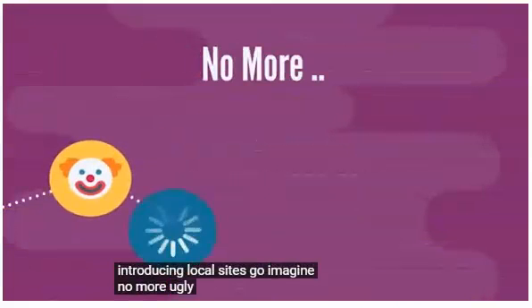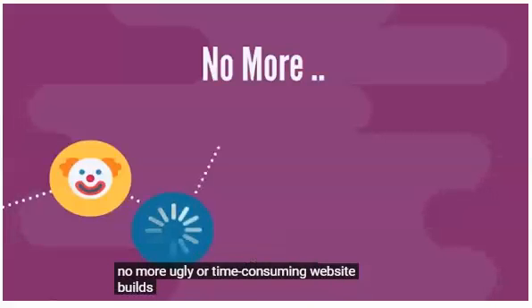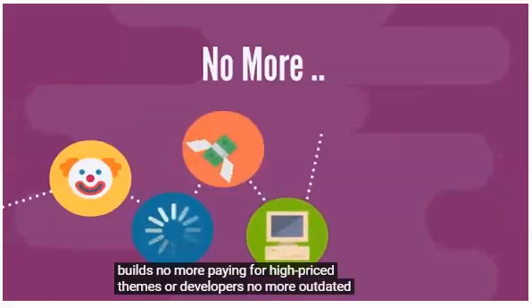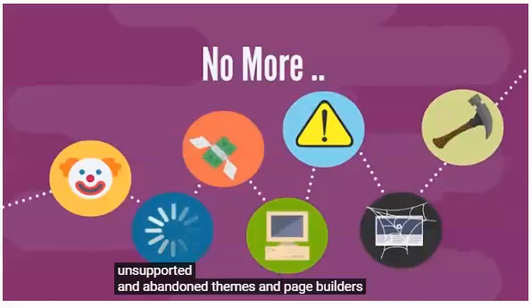Imagine no more ugly or time-consuming website builds. No more paying for high-priced themes or developers. No more outdated, unsupported, and abandoned themes and page builders.